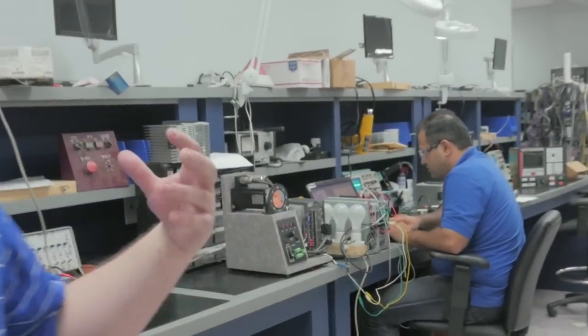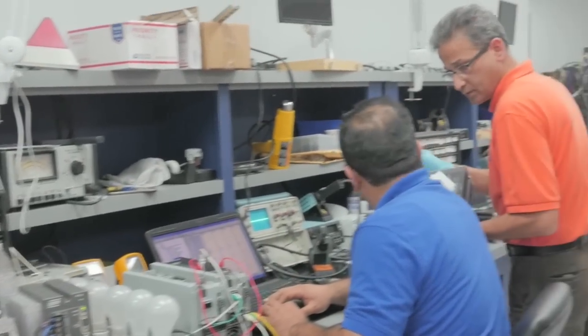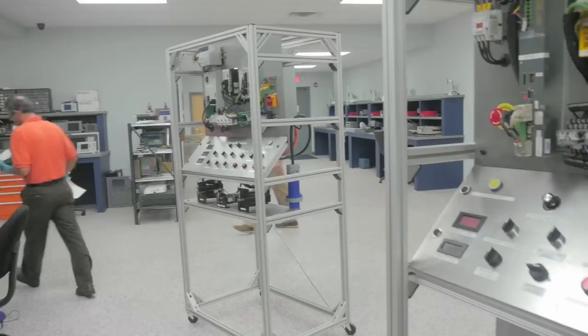They're mobile, so what this allows the technician to do is grab what he needs, take it back to the bench, and function test the units in the facility. As you can see, our customer service department is tied right in with the tech room.